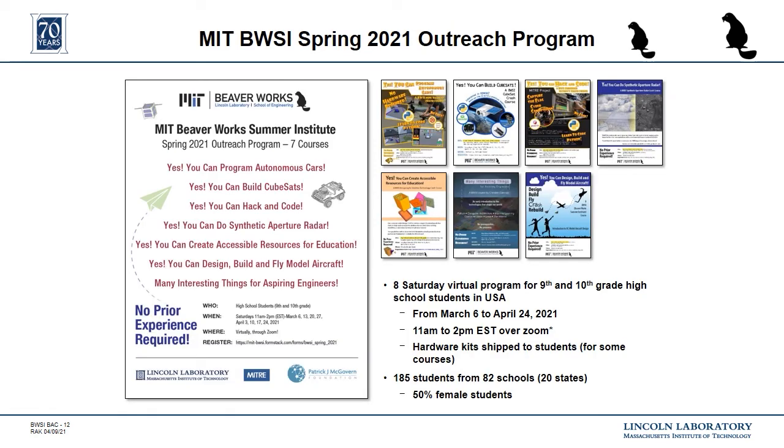Another new component we added this year is an outreach program for younger high school students. Each program runs for eight weeks and meets three hours each Saturday. In the fall, we started this program for the CubeSat class with a focus on getting more girls into STEM. This spring, we've run that class again, but we're focusing on inner city kids and underrepresented populations. Many of the BWSI programs have started these outreach programs, and we hope this will add more opportunities for high school students to get an introduction to STEM and bring in more diverse student populations to our summer program.